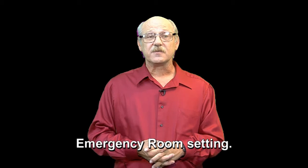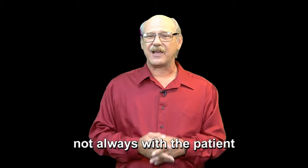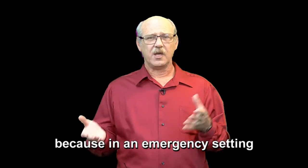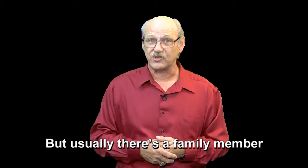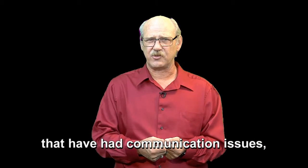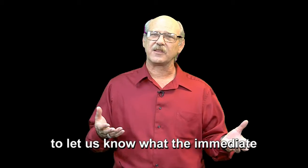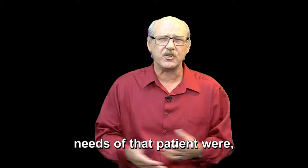I've used it in the emergency room setting. It has been extremely helpful, not always with the patient because in an emergency setting they're not always able to tell you, but usually there's a family member and we've had a lot of those that have had communication issues being deaf. And they've been able to let us know what were the immediate needs of that patient, what medications they were on so that we knew whether or not there were interactions or problems caused by their medications and why they were there.